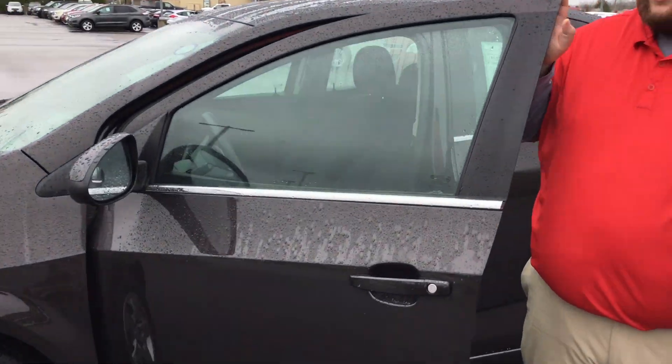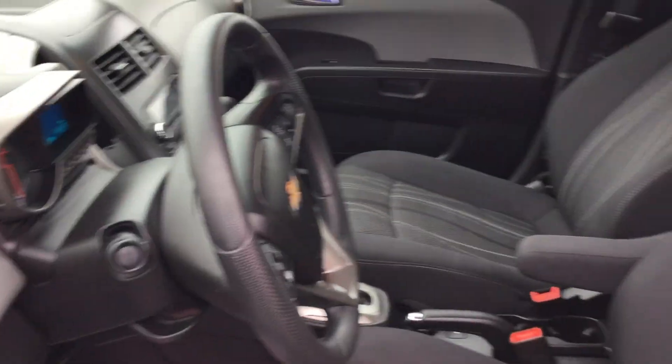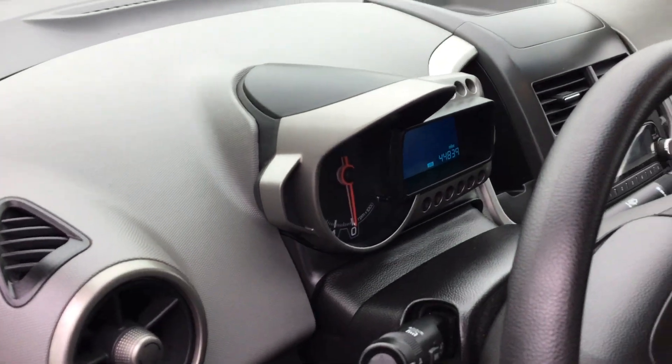Take a look on the interior. It is the base model — it doesn't have any of the equipment as far as the backup camera, but it's got plenty of mirrors.